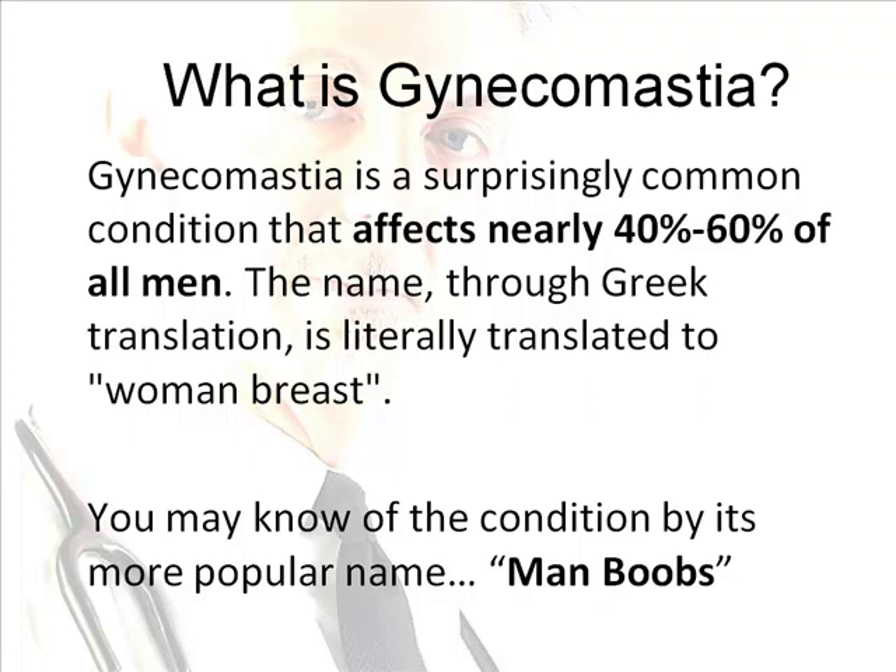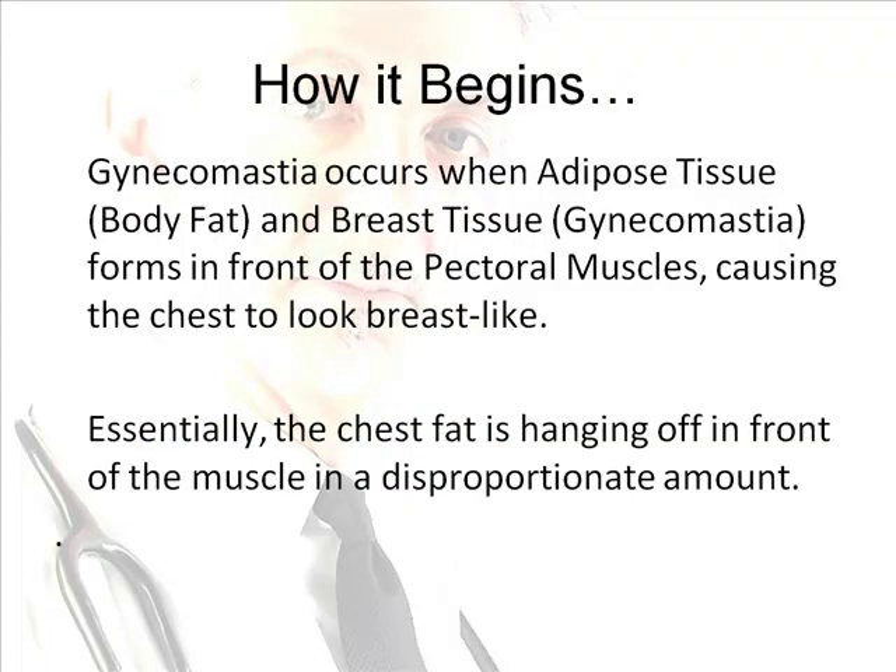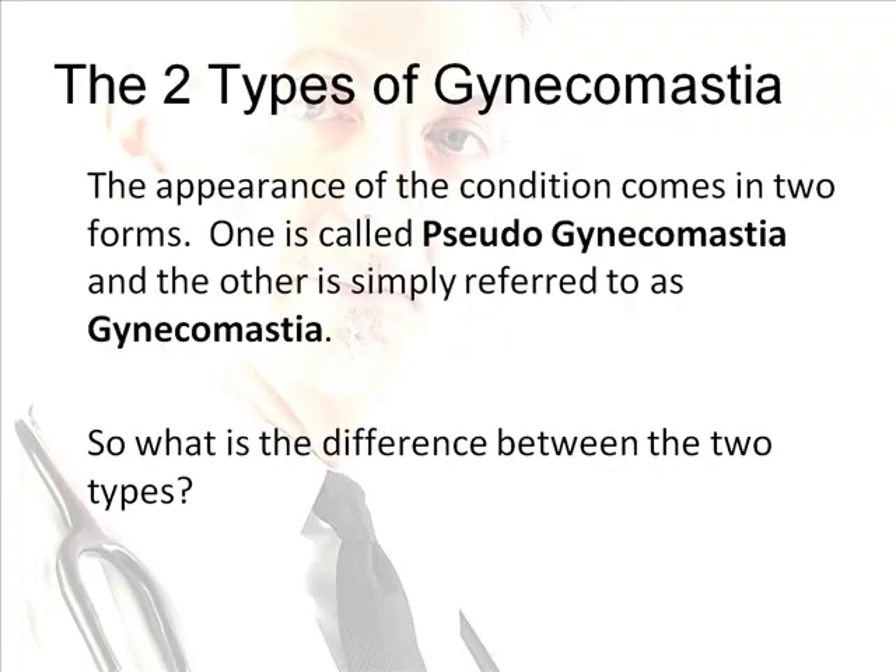Now let's talk about how it begins. Gynecomastia occurs when adipose tissue, which is body fat, and breast tissue form in front of the pectoral muscles, causing the chest to look breast-like. Essentially, the chest fat is hanging off in front of the muscle in a disproportionate amount. The appearance of the condition comes in two forms: one is called pseudogynecomastia, and the other is simply referred to as gynecomastia.